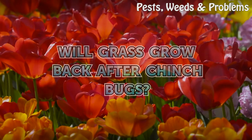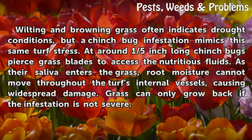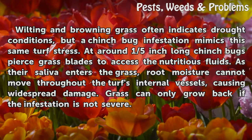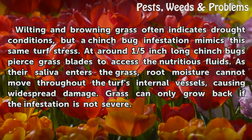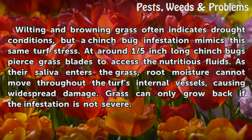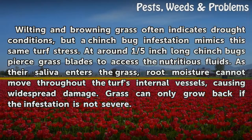Will grass grow back after chinchbugs? Wilting and browning grass often indicate drought conditions, but a chinchbug infestation mimics this same turf stress. At around one-fifth inch long, chinchbugs pierce grass blades to access the nutritious fluids. As their saliva enters the grass, root moisture cannot move throughout the turf's internal vessels, causing widespread damage.